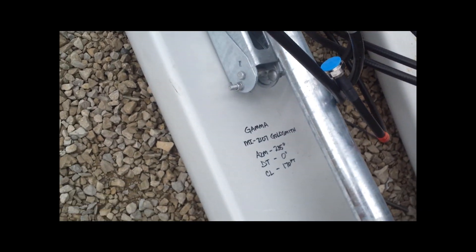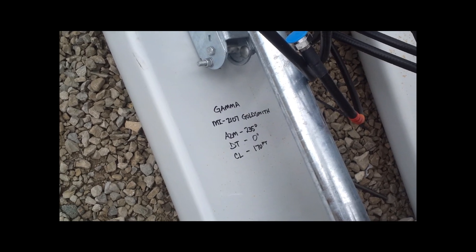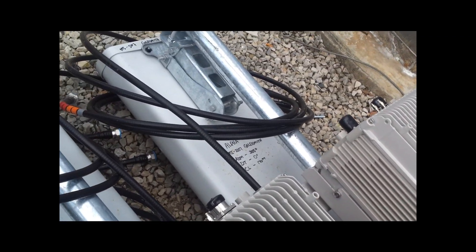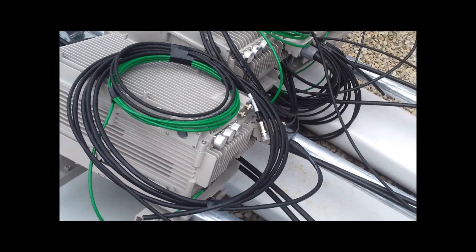There's the azimuth of the gamma sector — they're going to put it out at 235 degrees. This one at 125 degrees, and then that one at 355 degrees. So there are some FDD LTE sectors in the flesh.